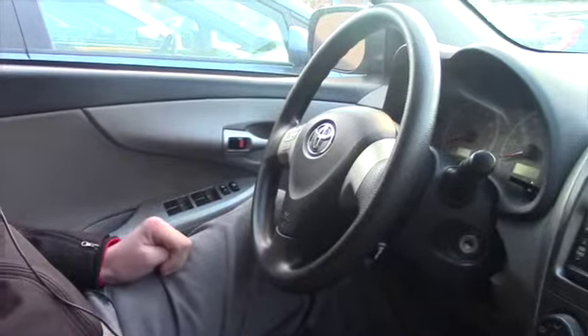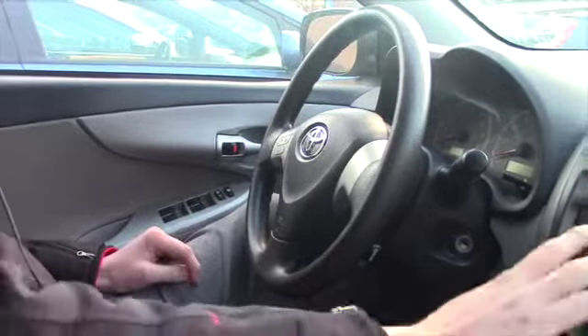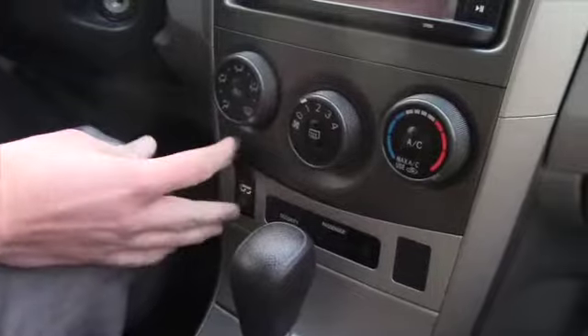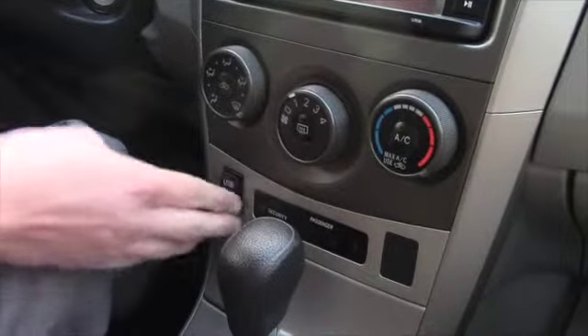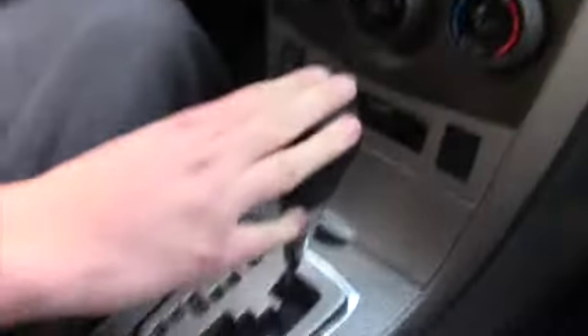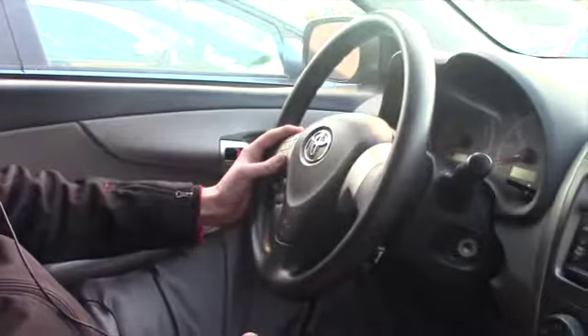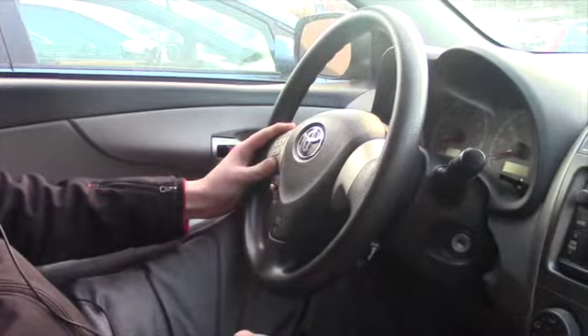Now we'll go inside and check out a few of the other features. A few features I wanted to go over on the inside of the vehicle are first the radio — you do get your touchscreen in this car, which is a nice feature to have. You also get your USB and auxiliary cord plug-in on this vehicle. As you can see, it is an automatic and it's front-wheel drive. You also get your radio controls on the steering wheel as well, which is a great added feature.